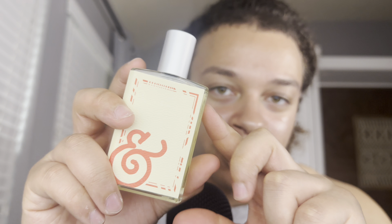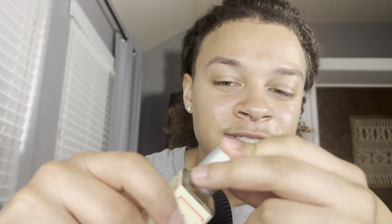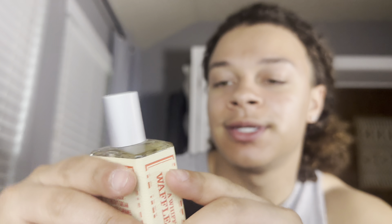Next is Whiff of a Waffle Cone by Imaginary Authors. The amorous note on here makes it smell really syrupy. I don't get a waffle cone vibe — I get more of an ice cream shop vibe. It's one of those unique ones where it's not really something you can wear a lot. As you can see I've barely worn it. Would I recommend it? Yes, if you're looking for something different.